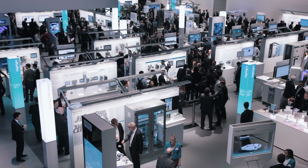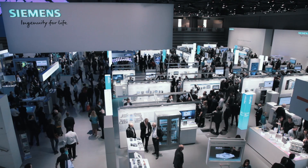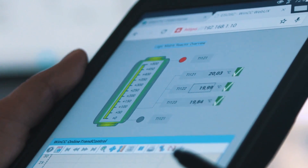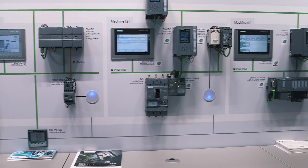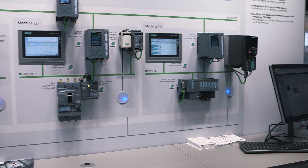Siemens is presenting Totally Integrated Power as the answer to these challenges. A comprehensive range of software and hardware products, systems and solutions for all voltage levels, from high voltage feed-in to low voltage consumers and from protection technology to the smart grid.